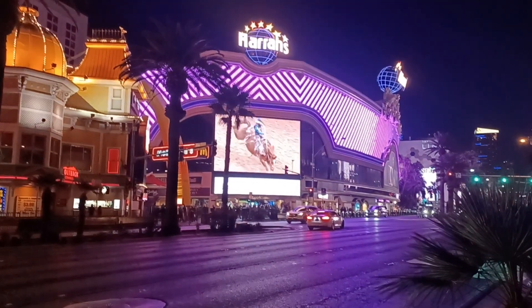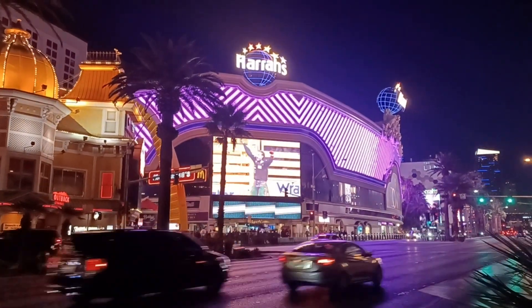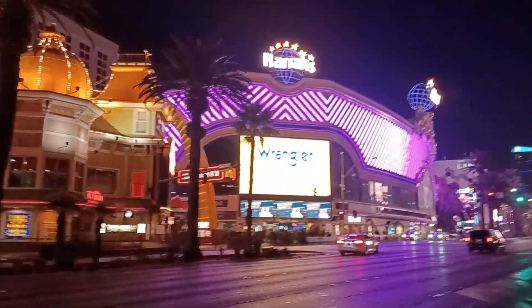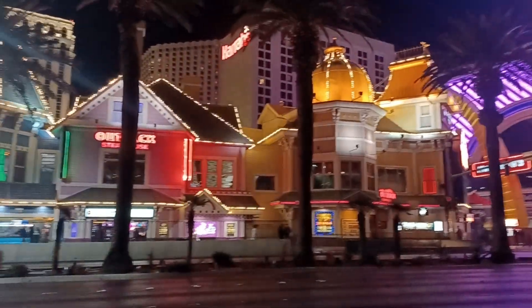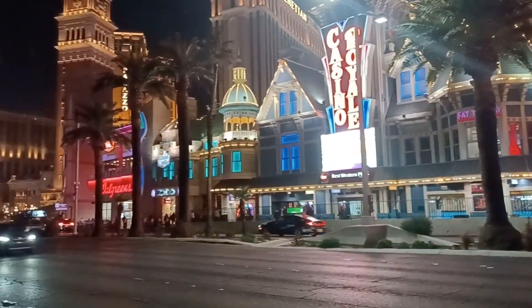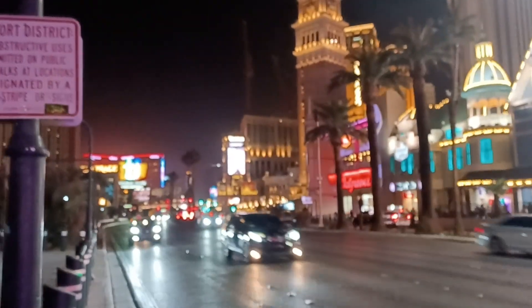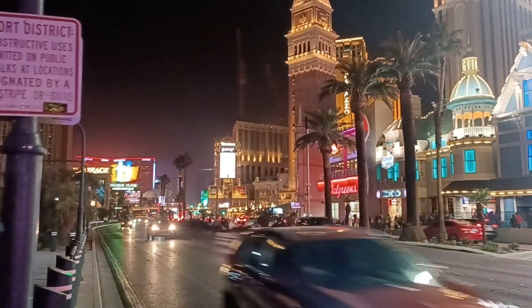There's a Buck and Broncos rodeo going on here in Vegas. We'll take a quick swing one more time down the main drag. You can see the TI — that's Treasure Island — down there, with a lot of oncoming car traffic.